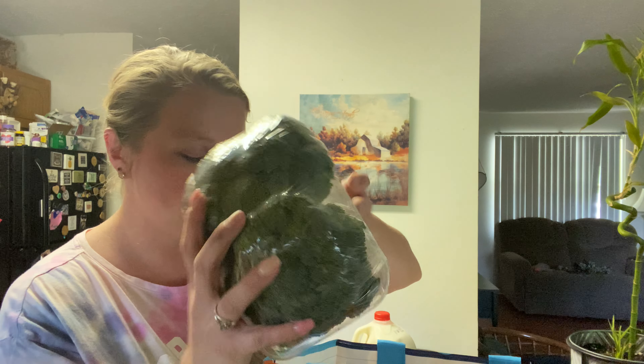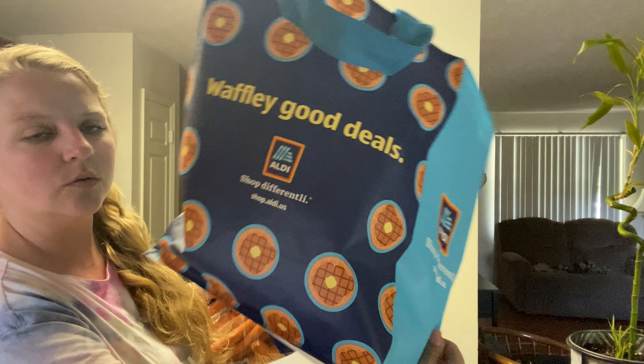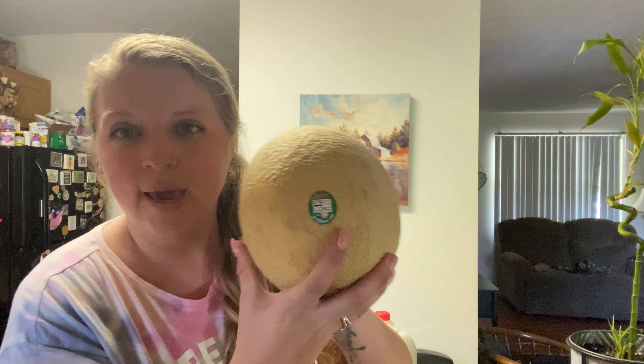Got some broccoli and some carrots, and I bought this bag — it says 'Waffley Good Deals.' Also got a cantaloupe.